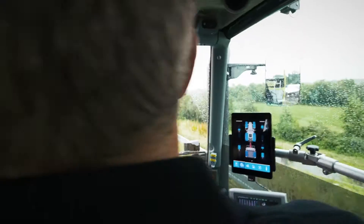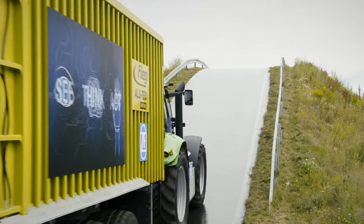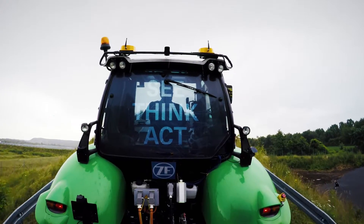Additional electric driving power available when driving a tractor with a fully-loaded trailer is also an advantage. ZF shows us how this works with the Innovation Tractor 2016 concept vehicle.